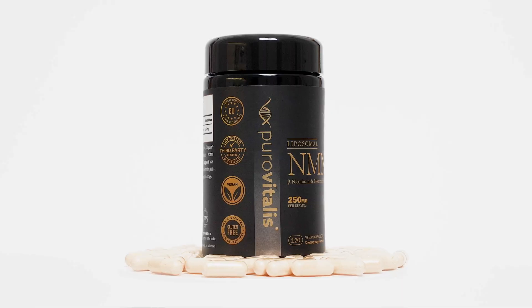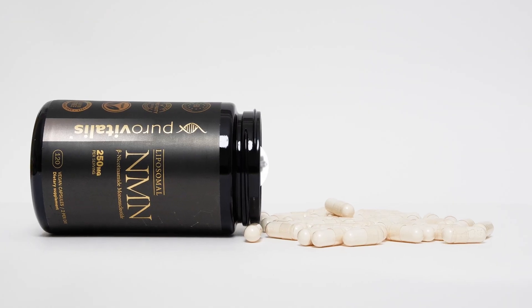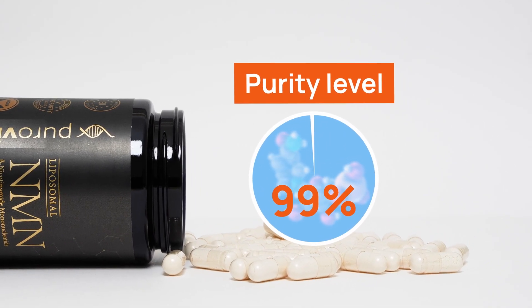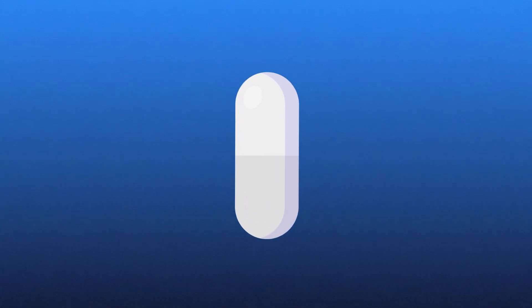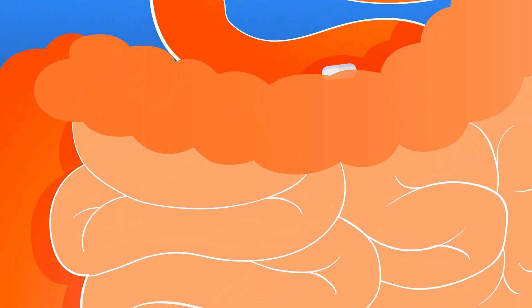Now let's turn our attention to Puro Vitalis Liposomal NMN, renowned for its exceptional purity. This product claims a 99% purity level of NMN, making it one of the purest forms available on the market. Produced in Europe with GMP-certified facilities, Puro Vitalis also utilizes liposomal technology to potentially enhance the bioavailability of NMN. This ensures the active ingredient is protected as it travels through the digestive system, and larger amounts may be absorbed into the bloodstream, reaching the cells where it is needed most.